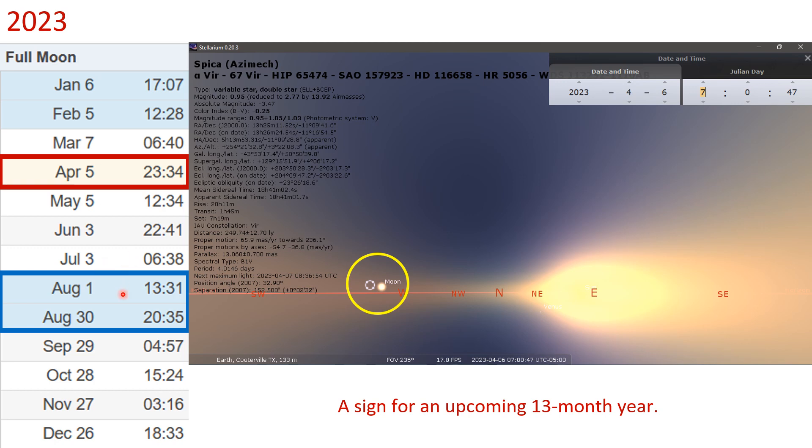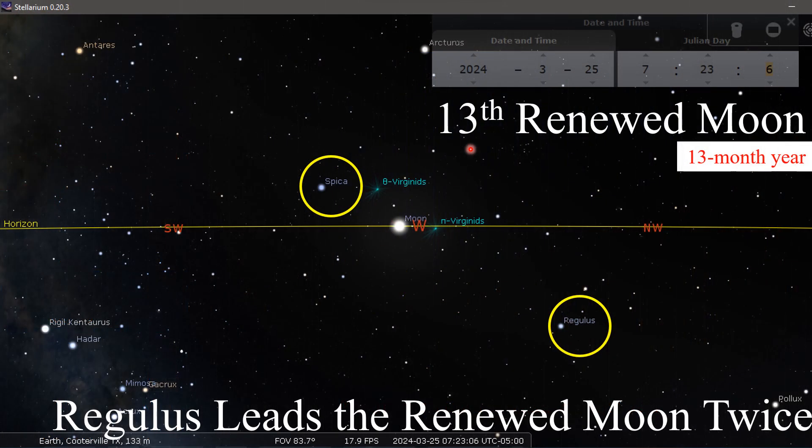There would be 13 new moons for the Hebrew calendar. We got the 13th renewed moon day — again, Regulus leads the renewed moon twice, so it led it in the 12th month that year. This coming one is projected — it's a rendering of what we're expecting it to be.